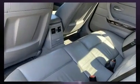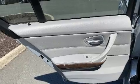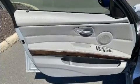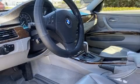BMW ensures the safety and security of its passengers with equipment such as dual front impact airbags with occupant sensing airbag, head curtain airbags, traction control, brake assist, ignition disabling, and four-wheel disc brakes with ABS.